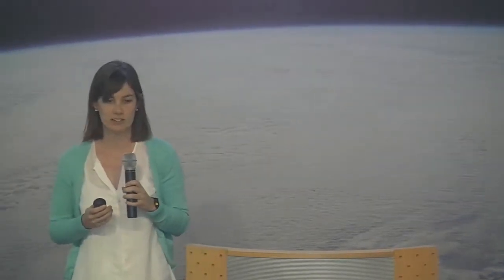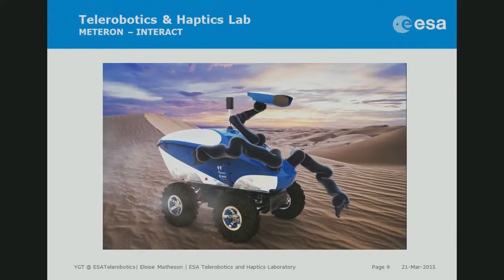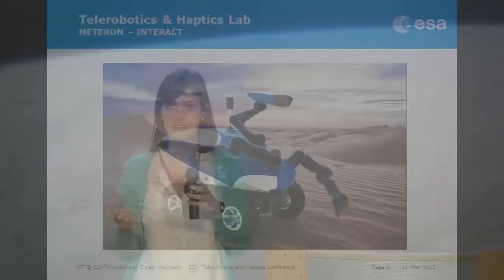The final part of METERON, planned for September this year, is called INTERACT. Danish astronaut Andreas Mogensen, during his short-duration mission, will from the space station control a rover on Earth using the joystick and tablet. This rover has two arms with similar functionality to a human arm, plus cameras. Andreas will drive the rover, find a task board, and perform tasks such as making a connector connection, opening a drawer, or putting a peg in a hole — simple tasks to demonstrate that force feedback enables a human to perform useful work with a robot from a distance.